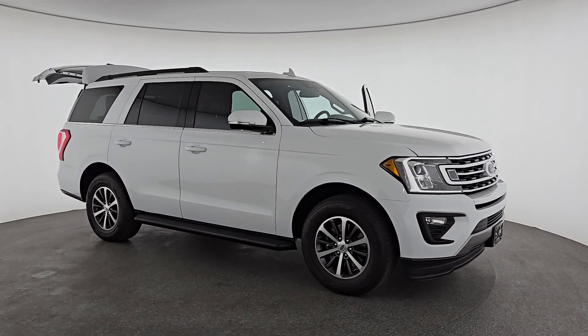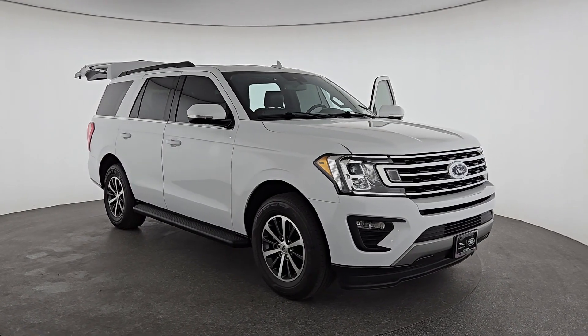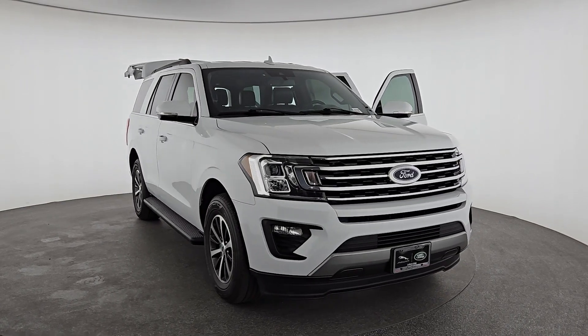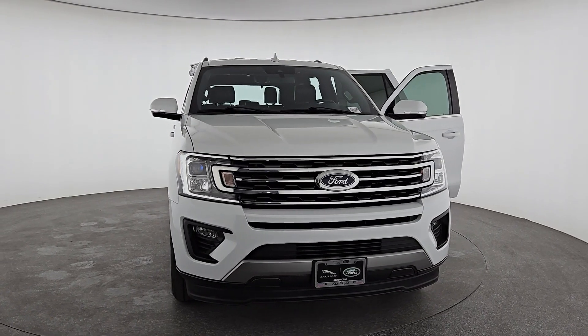Picture yourself in the 2020 Ford Expedition. With less than 50,000 miles on the odometer, this vehicle provides excellent value. Approach every adventure from a position of strength in this bold and versatile Expedition.